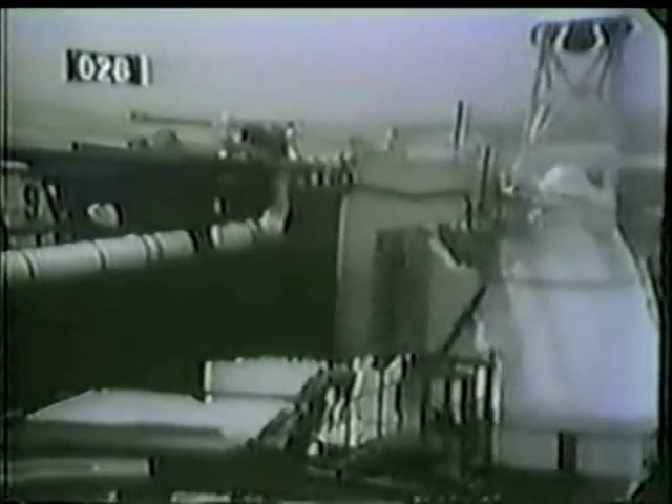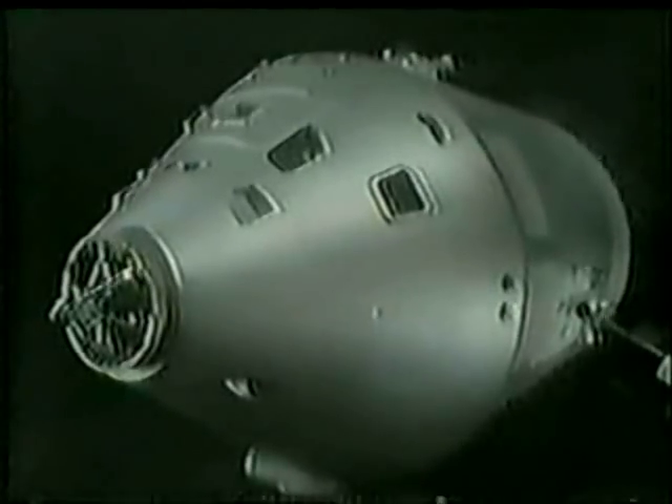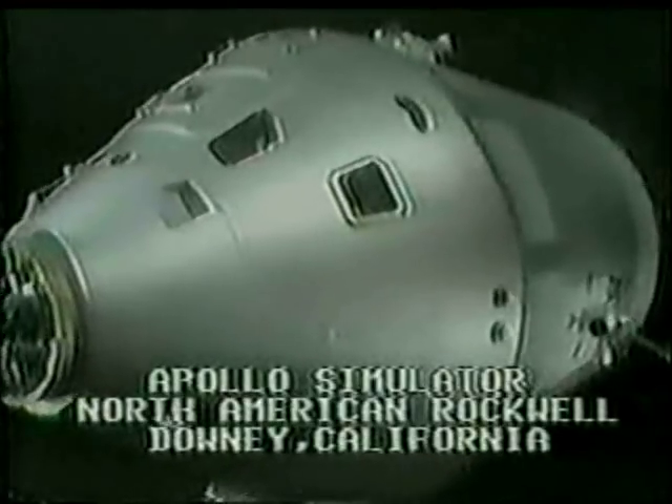CBS News color coverage of the flight of Apollo 10 will continue in a moment. It's 54 minutes and counting toward the launch of Apollo 10 for man's second voyage to the moon, the dress rehearsal for the landing on the moon in July. The command module is manufactured by North American Rockwell at Downey, California. And as on all of our three previous manned Apollo flights, we have our correspondent Bill Stout standing by in the command module mock-up with Leo Krupp, the test engineer for North American Rockwell, and they can tell us some of the highlights of this flight from the command module standpoint.